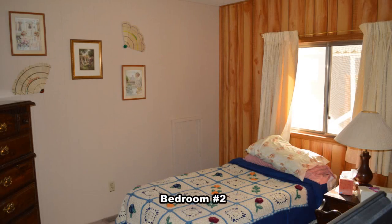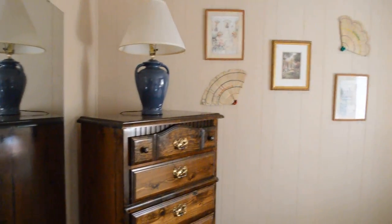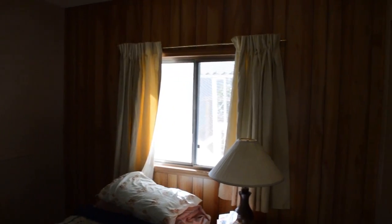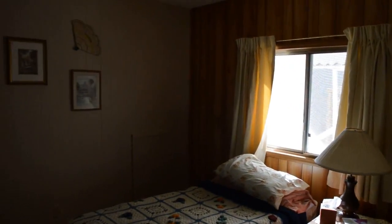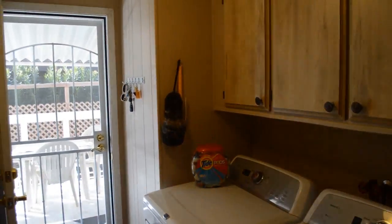The second bedroom has new paneling, freshly painted walls, and drapes on the window. The laundry room has a new Maytag Bravo washer and dryer, and a new back door and security door.